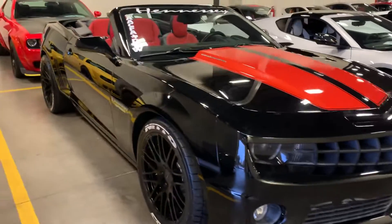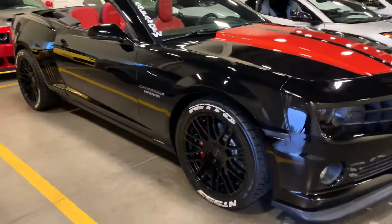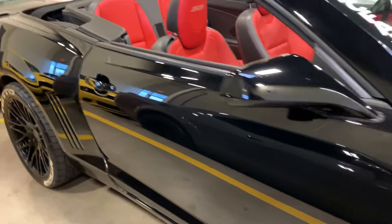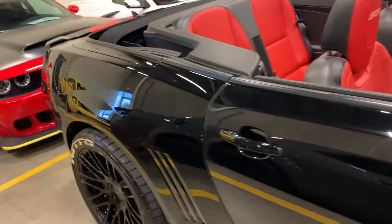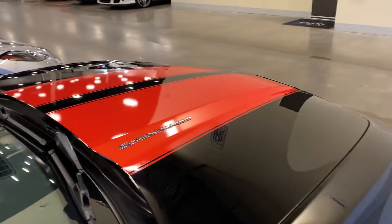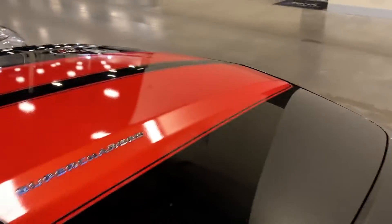All the wheels look good — black powder coated wheels with red painted calipers, very nice. All the panels look straight, don't see any dents or scratches.